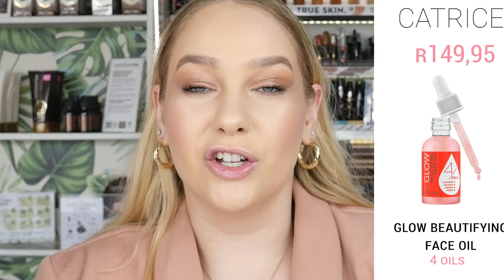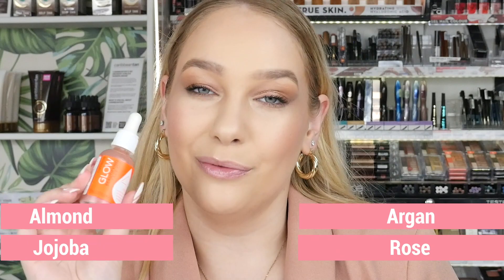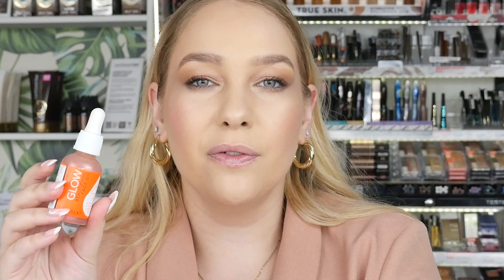Next is the Glow Beautifying Face Oil, an intensive care oil containing four oils: almond oil, jojoba oil, argan oil, and rose oil. This oil will give you a radiant complexion and a natural beautiful glow. It also has fine shimmering particles for that extra glow, but don't worry — this product is microplastic particle-free. You can use it if you're looking for hydration as well as that radiant, glowy, healthy skin look.